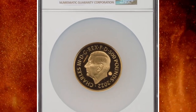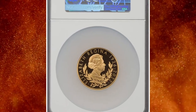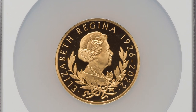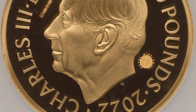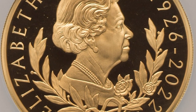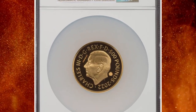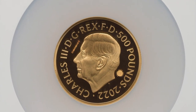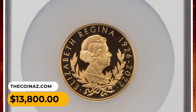Number 3: 2022 Charles III proof trial Elizabeth II memorial 500 pounds from Great Britain, graded as PR69 Ultra Cameo by NGC. This unique specimen is furnished with hallmarks and security features specific to trial pieces, accompanied by original box of issue. The melt value alone of this coin is over $9,000. This rare gem ended up selling for $13,800 on July 30th, 2023.